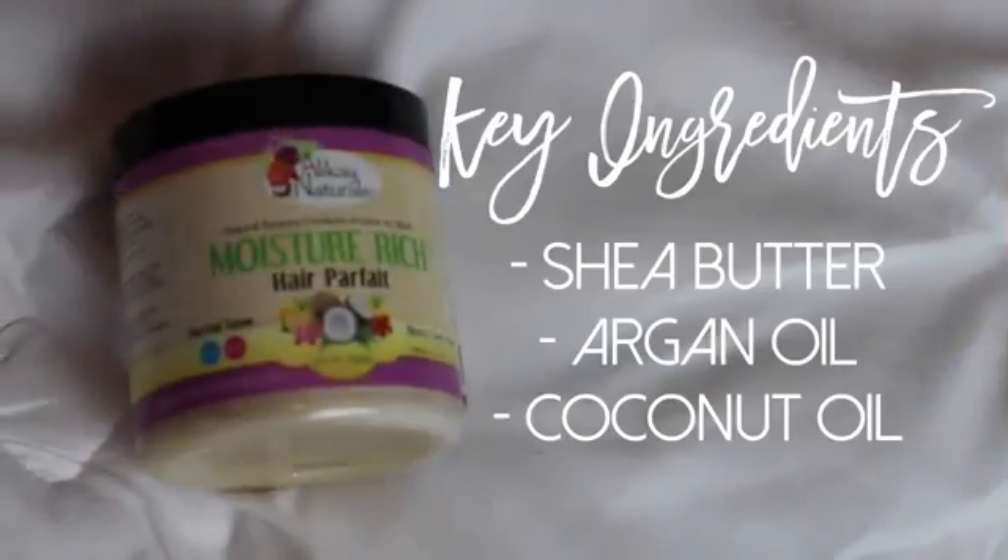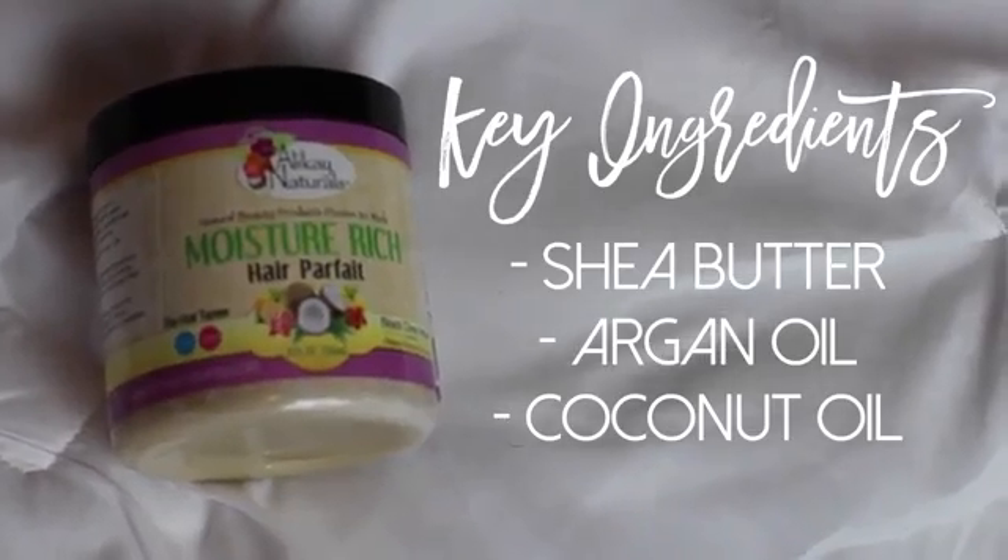Then I'm going to go in with their Moisture-Rich Hair Parfait. I'm going to use this as a sealant because it's mostly oil-based. The mistake I made is I used a lot of this product, and you really don't need to. A little goes a long way — maybe a dime size on your palm and then just go.